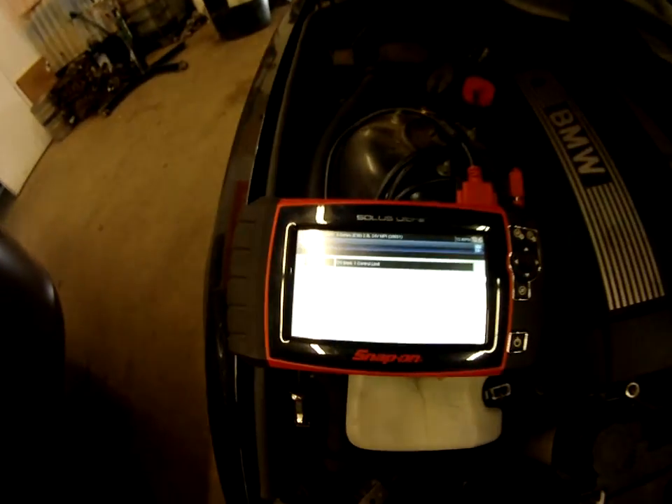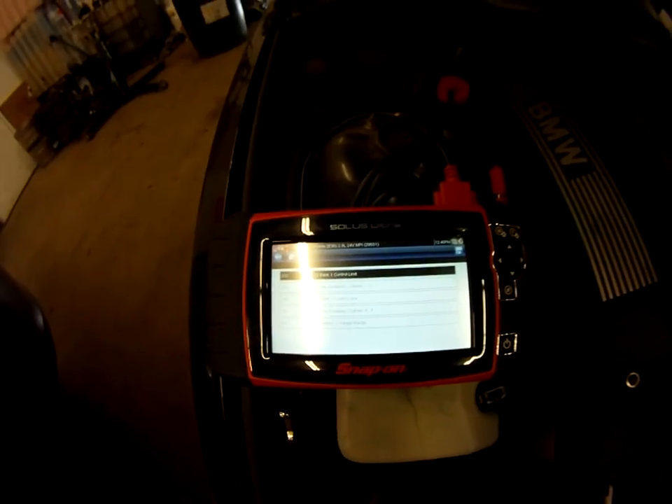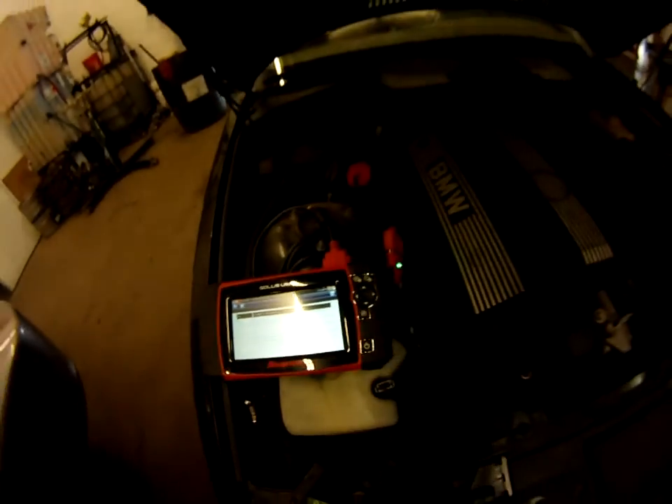Hello folks, want to share another video on some common issues on a '96 328i E36. Pulling up some codes here for lean fuel codes and oxygen sensor codes. We got an O2 bank control limit bank 1, bank 2, mixture deviations for all cylinders — which typically relates to an unmetered air leak.